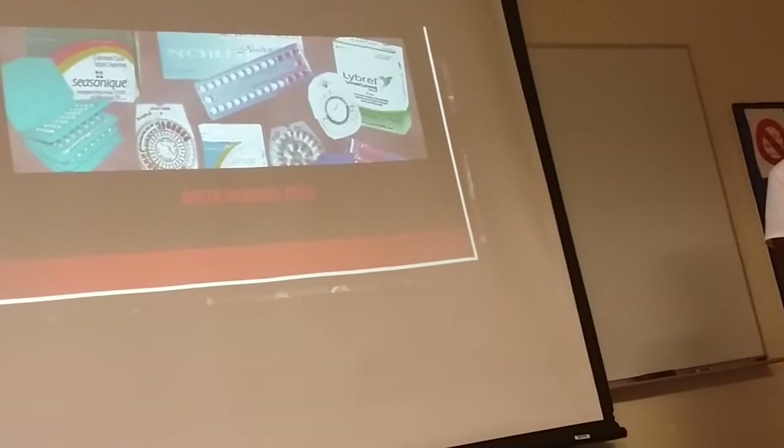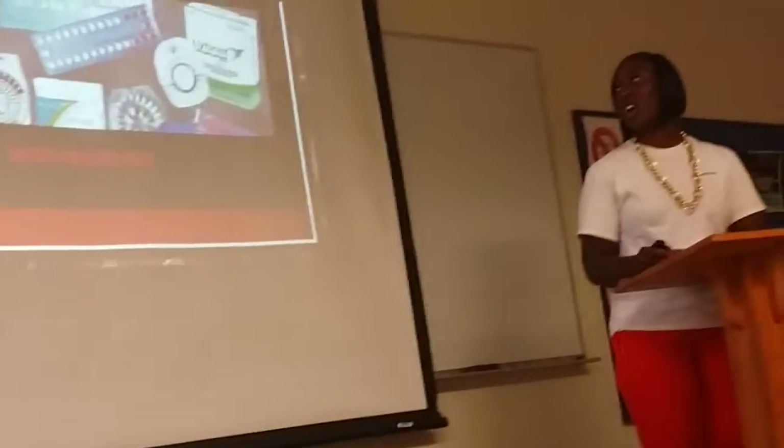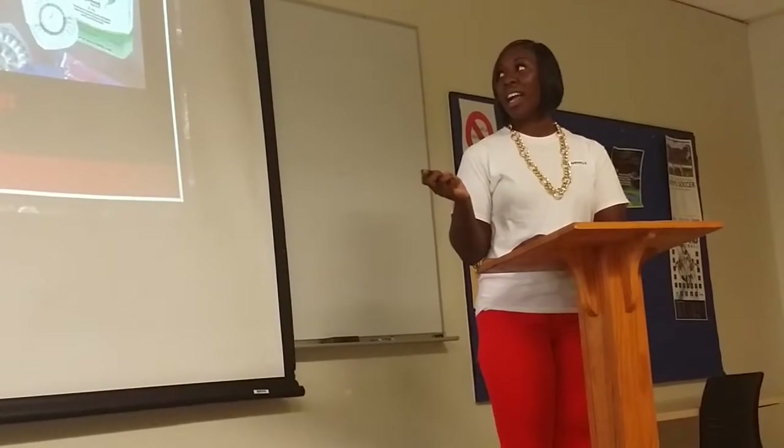These are birth control pills. There are many different types of birth control pills that you can take — you take one every day. I've tried these also, but they didn't really work for me because I'm very forgetful. If you miss the pill, you have to take two the next day, so I didn't really like the pills.